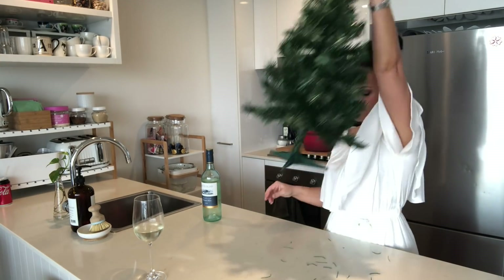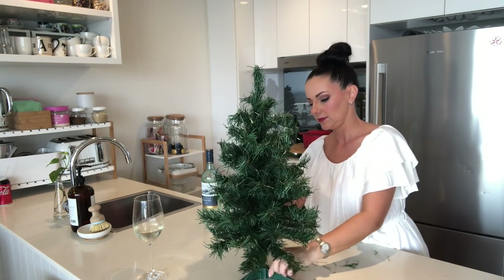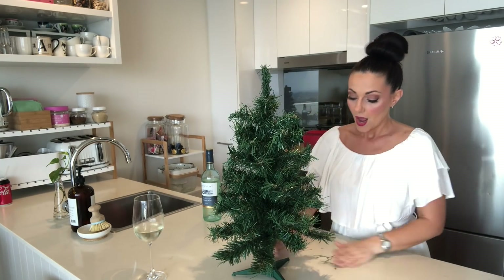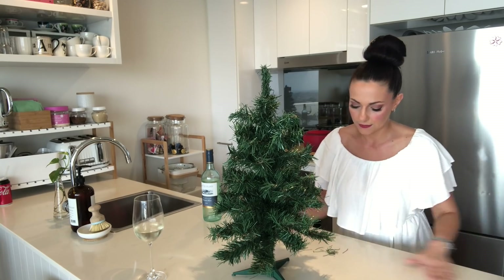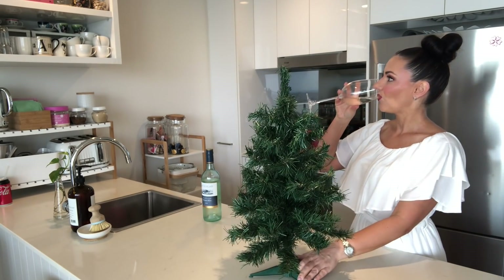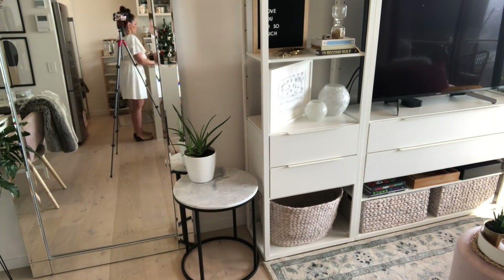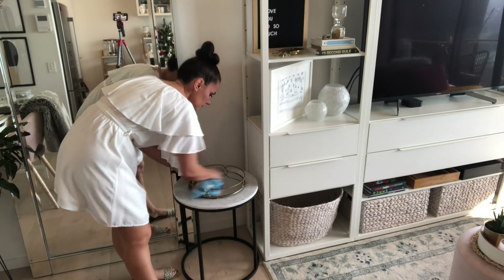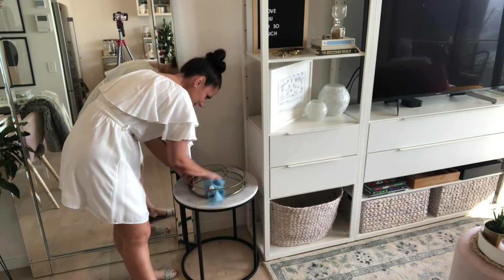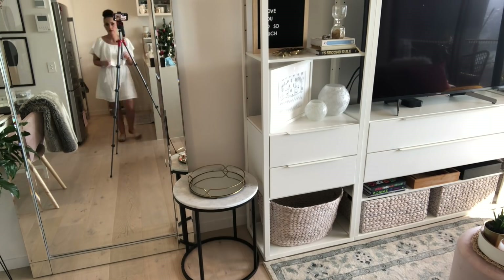I've had this Christmas tree for quite a few years now. I actually picked it up from Target on sale at the end of Christmas one year, and I think it was about $9 or something ridiculous. That is definitely a tip I would highly recommend — go shopping for your Christmas decorations at the end of Christmas. After Christmas, you'll usually get them for like a quarter of the price you'd pay around Christmas time.